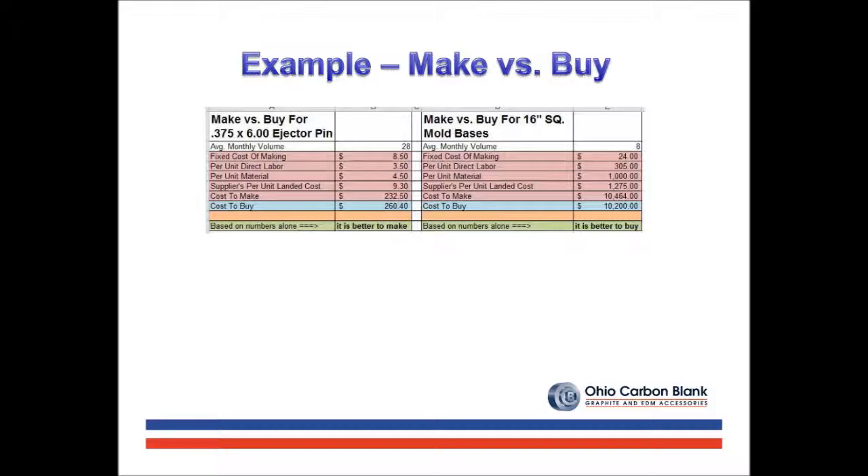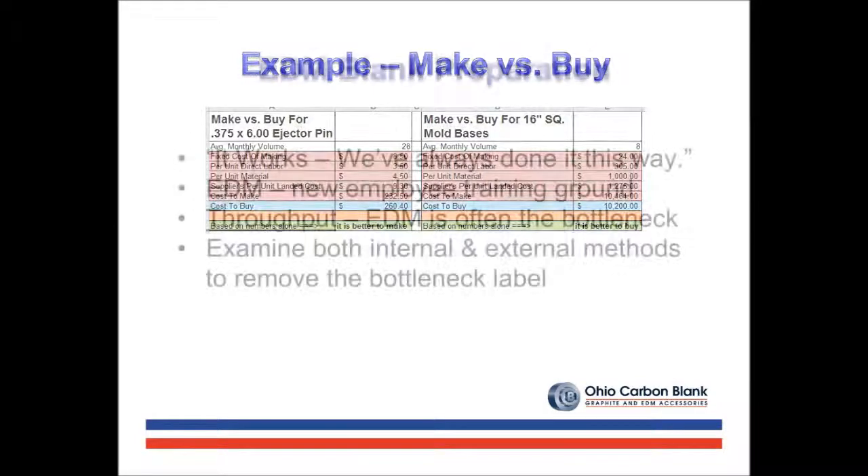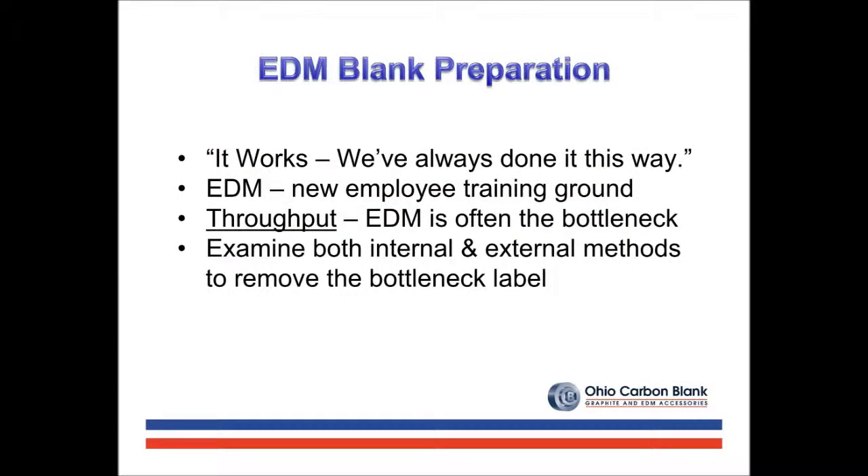Make versus buy for EDM graphite blanks is often a difficult balancing act. Inefficient graphite preparation methods are still alive and well because it works, or this is the way we've always done it. The practice of placing a new employee on a bandsaw to learn about machining graphite is a common but not necessarily efficient method. Also, EDM departments are often a production bottleneck when trying to improve mold delivery times. The goal within any EDM department should be to give the bottleneck label to another part of the operations.